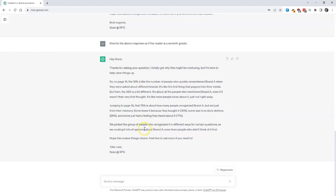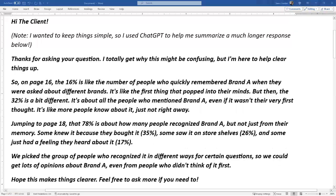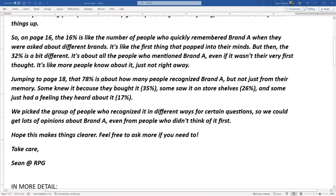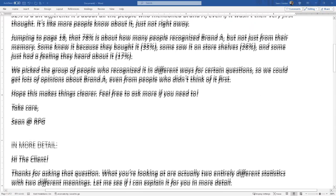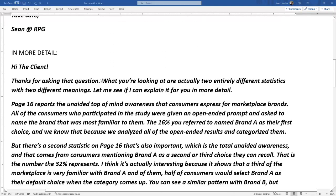I just need to tweak this up, copy it for my client, and then hit send. Or if I want to include all that detail, I could just say "in summary" above the ChatGPT piece and then "more detailed response" above my original. That way I get the best of both worlds.